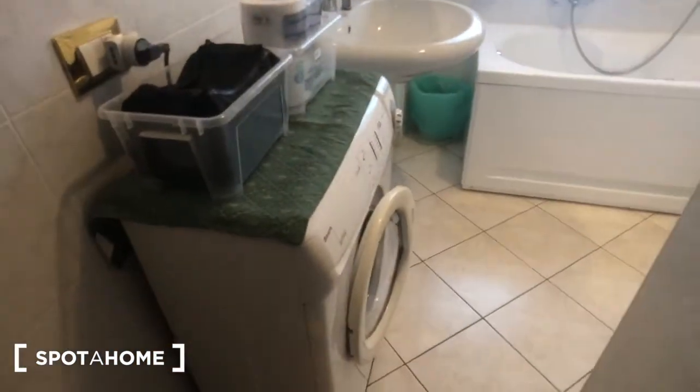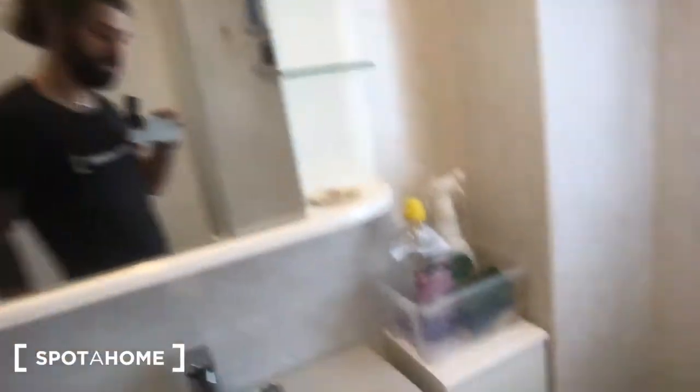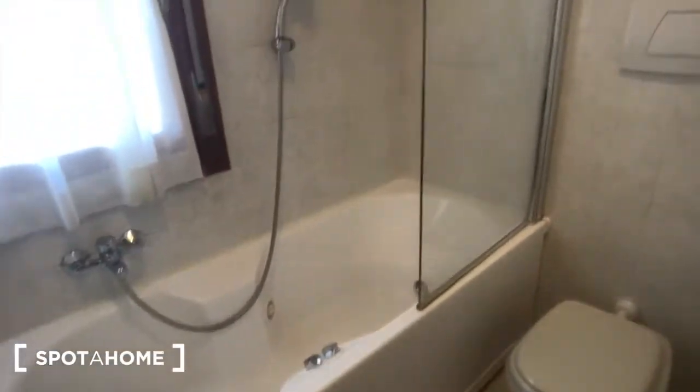Now we can move to the common bathroom, which has a washing machine for laundry. You have the sink right here with a mirror and some glass shelves, a bathtub with a shower, and a window that goes to the street and the park. You also have the toilet, the bidet, and a radiator here.